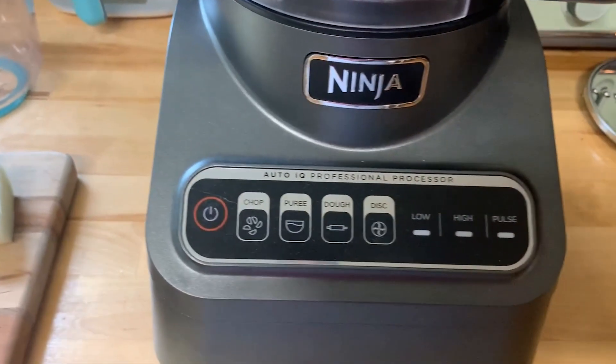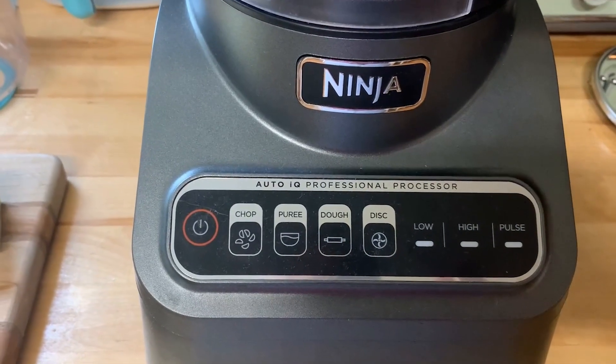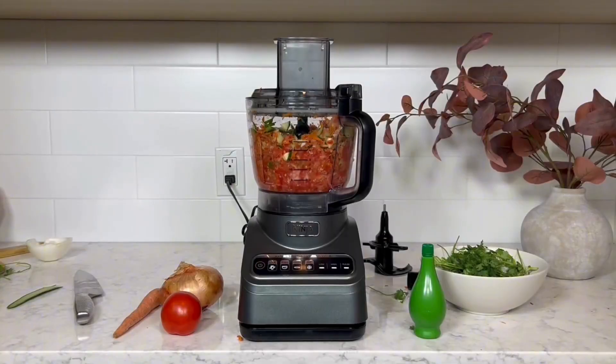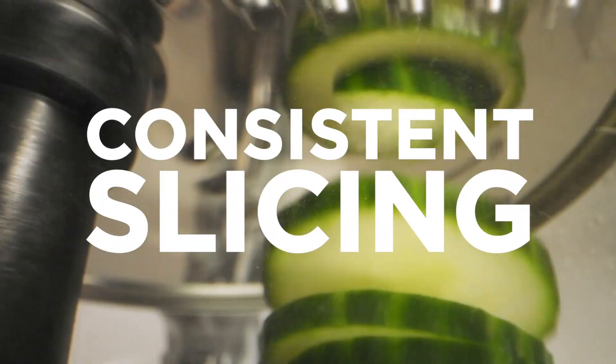The Ninja Food Processor Professional Plus is a perfect addition for home cooks seeking efficiency and convenience in food preparation. With its powerful motor and smart design, it helps you save time and effort in the kitchen, allowing you to enjoy cooking and sharing delicious meals with family and friends easily.